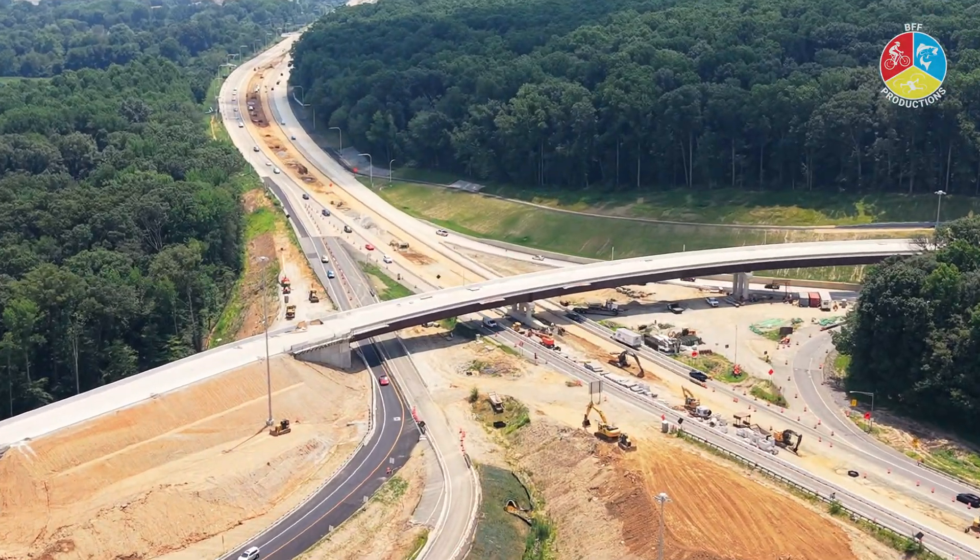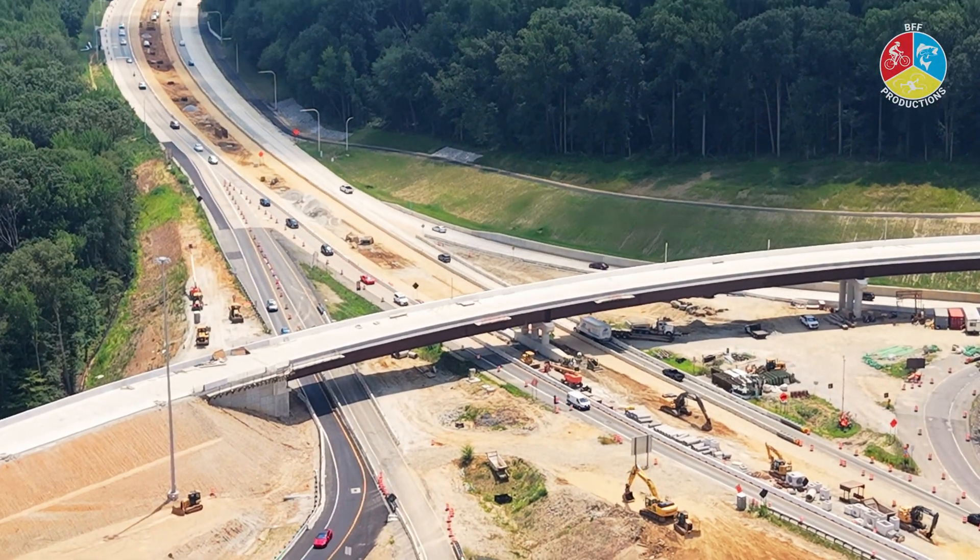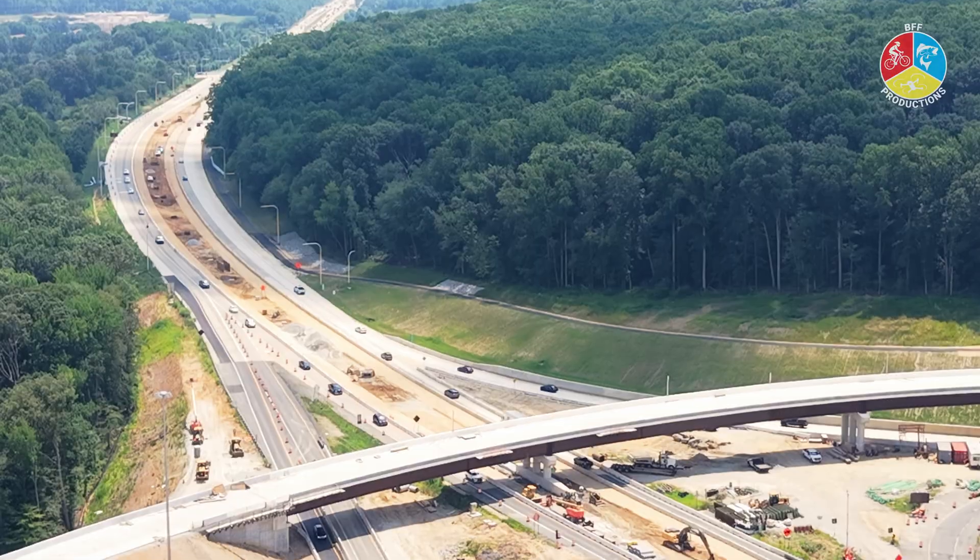But looking at the video and the construction as it stands right now, I cannot see where the multimodal overpass is located.